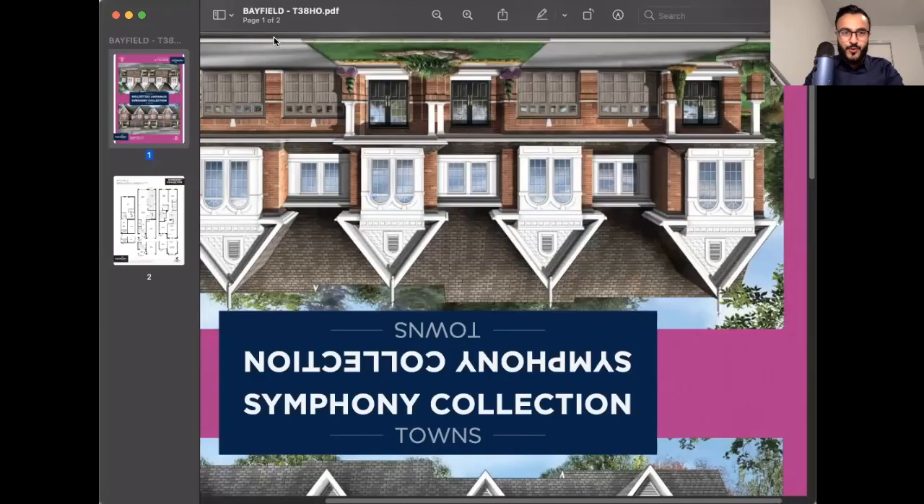Hey everyone, it's Moeys here from Remax Impact Realty — you can call me Moe if it's easier. I actively sell real estate across Durham Region and GTA as a full-time sales representative. In today's episode of Property Deal of the Week, we are taking a little tour to Oshawa to showcase a brand new townhome option.